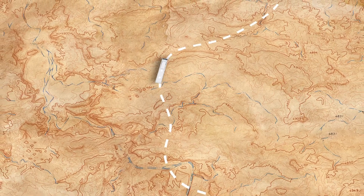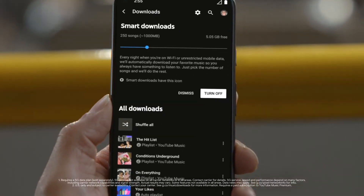Now say you're cruising along and you go through a dead zone. If only you had downloaded a playlist. The Pixel 5a already did that for you, based on tracks you like in YouTube Music.